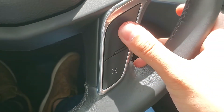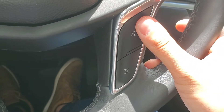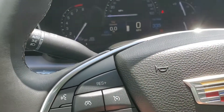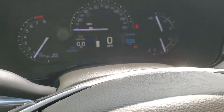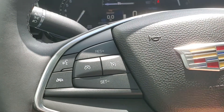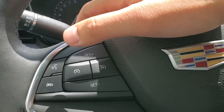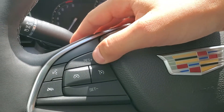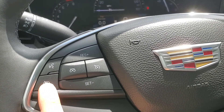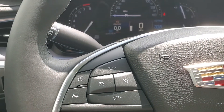These two buttons here allow us to cycle between the presets on the radio, or skip a track if you're listening to Bluetooth or anything like that. On the left side of the wheel, we have our cruise control settings — an on/off switch. Press it and a little icon appears in the speedometer. Once you're up to speed, push set to set the speed. To accelerate, push the plus sign; to decelerate, push the minus sign. Tap cancel or hit the brakes, and then you can resume that previous speed. We also have the button to hang up or decline an incoming phone call, as well as the voice command button to place a call to one of your contacts or dial a specific number.